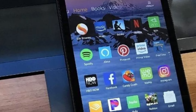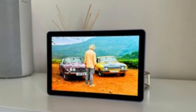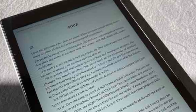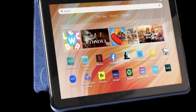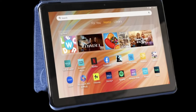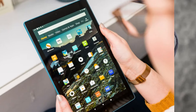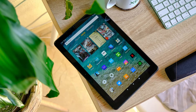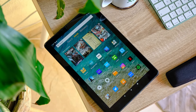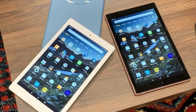While the overall build quality is basic, the sturdy plastic frame and lightweight design make it comfortable to hold, especially when reading or viewing content for extended periods. However, the Fire HD 10 is not without its limitations — the device operates on Amazon's Fire OS, which restricts access to Google Play Store apps, limiting you to Amazon's curated app selection. This makes it less appealing for those seeking a more traditional Android tablet experience.